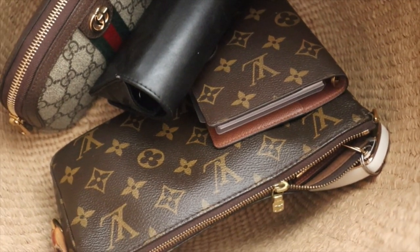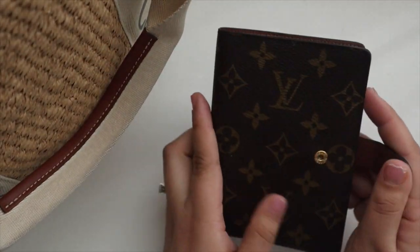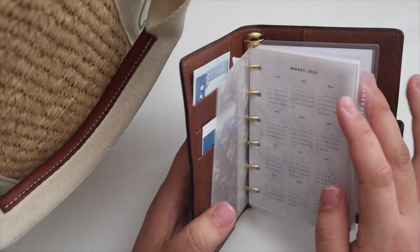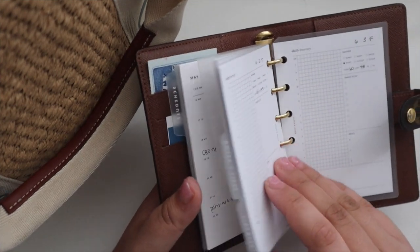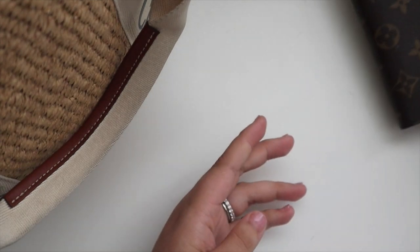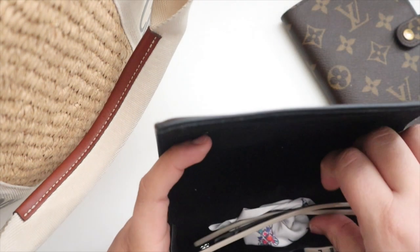Here is everything that I keep inside, and we'll go one by one. Of course I have my on-the-go planner — this is my Louis Vuitton PM agenda. It has all of my travel inserts in here. I have to go do I-9 verification for my new job so I have my birth certificate and stuff in here right now, but primarily this just holds my weekly inserts.